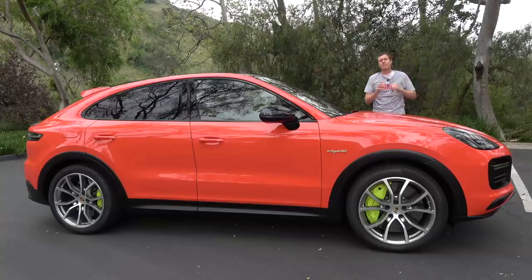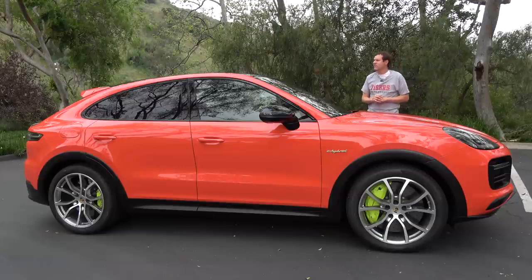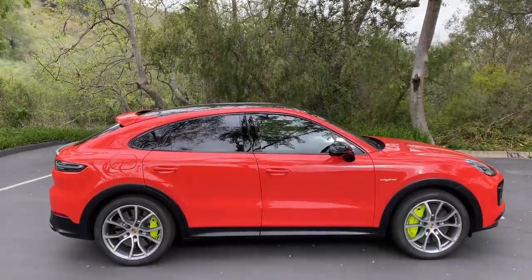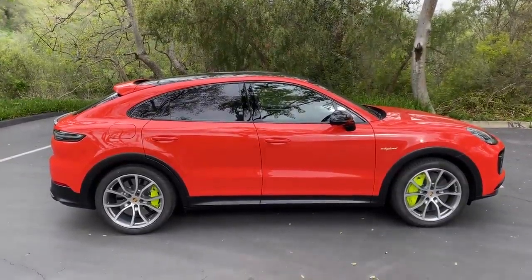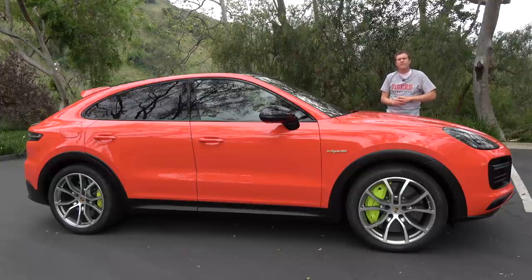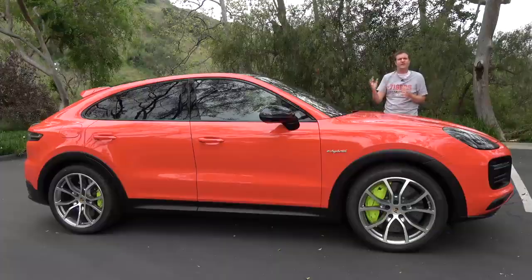There's another major difference between this and the regular Cayenne: this is a coupe — well, sort of. Porsche calls it a coupe, but what that really means is it has a more sloped rear-end design than the standard Cayenne. I personally can't see much of a difference, and it certainly isn't a coupe in the traditional sense of being a two-door car, but I guess it is coupier than the regular Cayenne — a little.